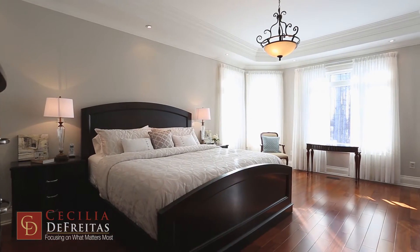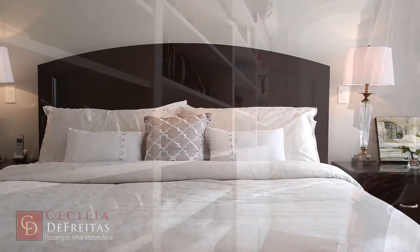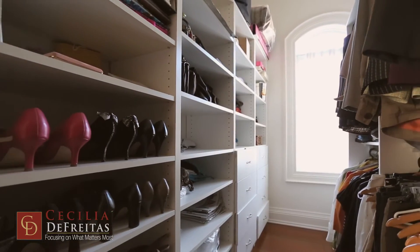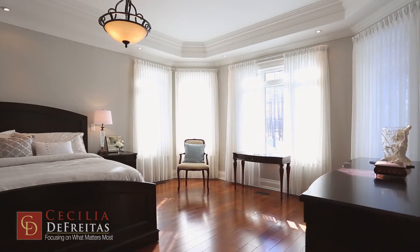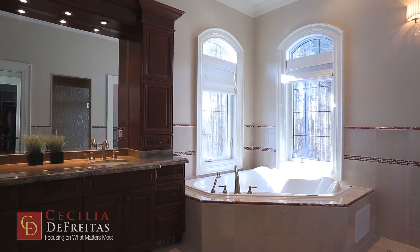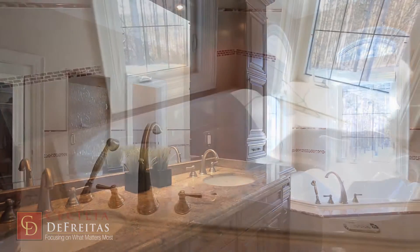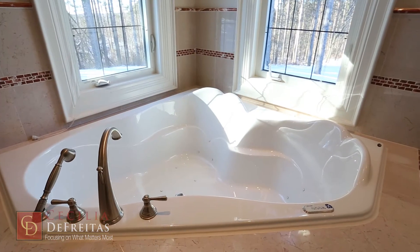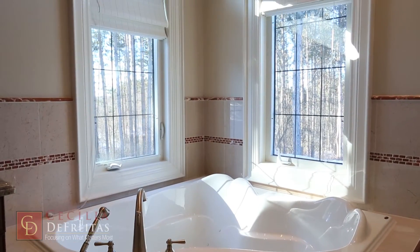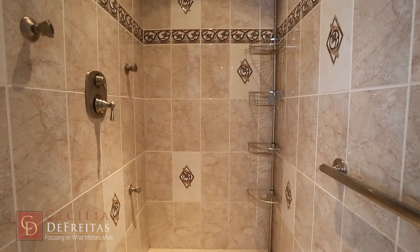This oversized master bedroom has ample room for a king bed and also has two very large his-and-hers walk-in closets. The master ensuite is nothing short of luxurious, with upgrades such as marble wainscoting, maple custom cabinetry with a double sink, a corner jacuzzi bathtub and marble toasty heated floors.